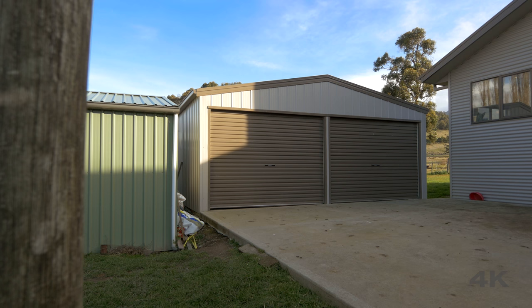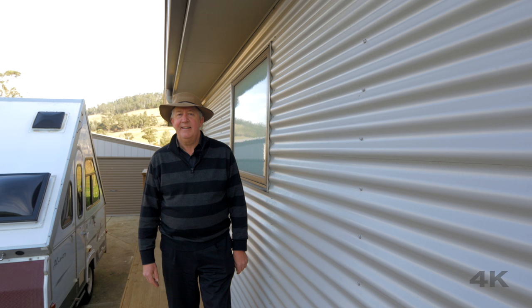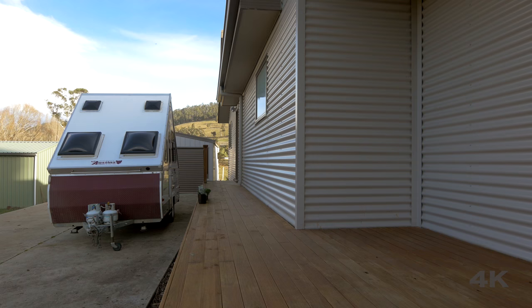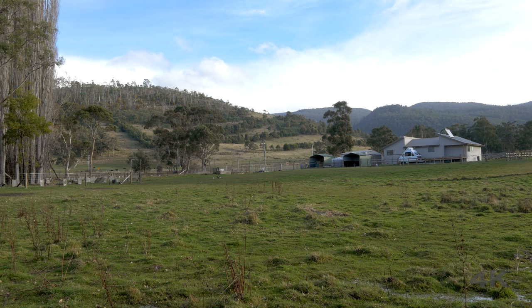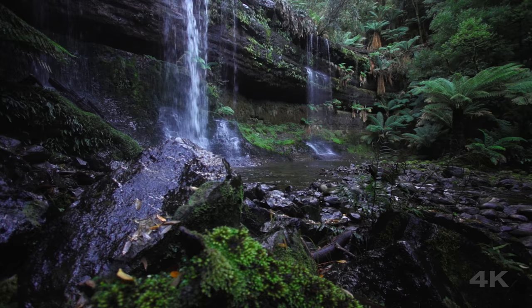That leads us back outside to this large concrete area at the rear, the double garage and the utility sheds. Last but not least are the two deck areas — this one here at the rear overlooking the river course, and the other one out the front that's in the alcove.